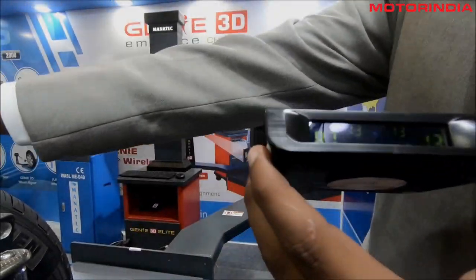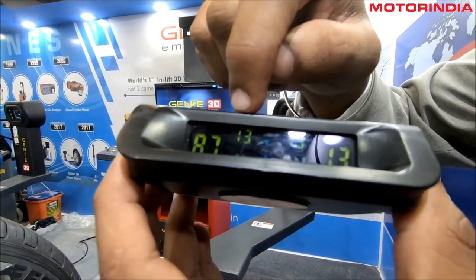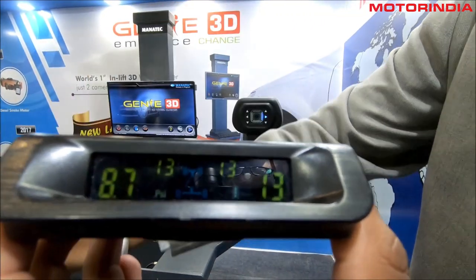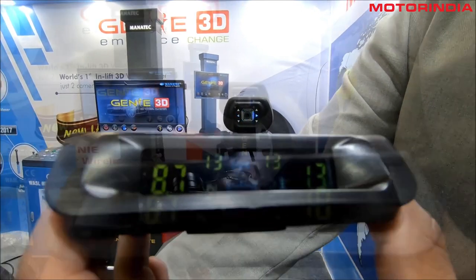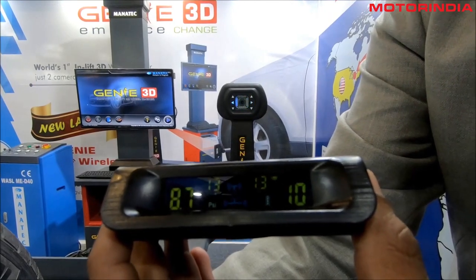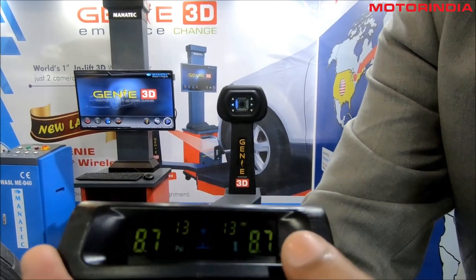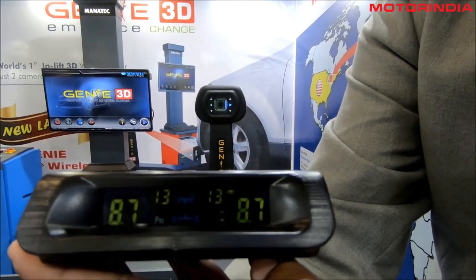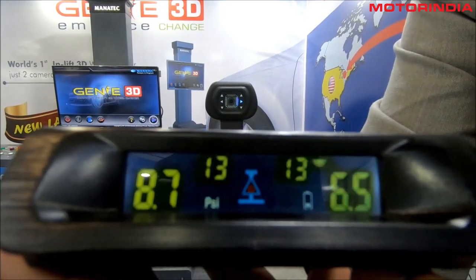This is the front right tire. I'm going to just show a live demo — I'm going to deflate this tire to demonstrate. See here — it will show the reading in real time.